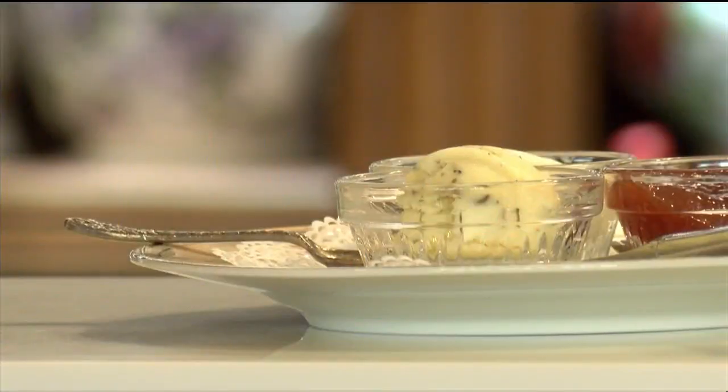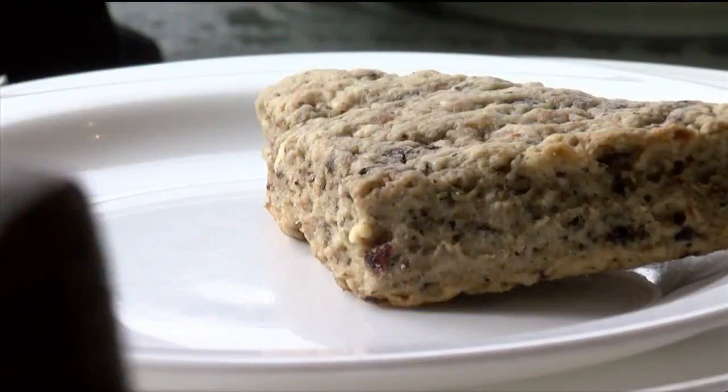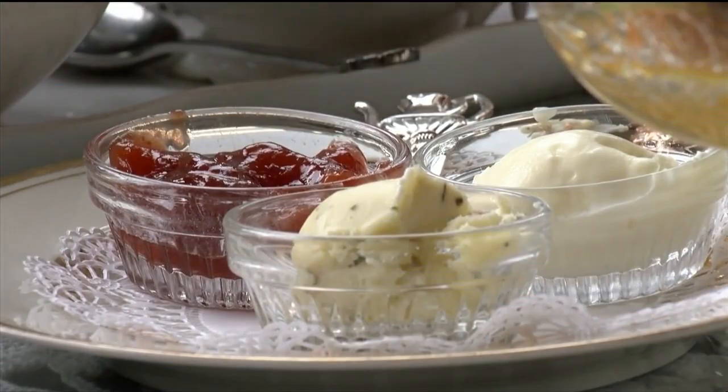Taking a seat in the tea room, our server greets us with the first course — a blueberry strawberry waffle. Before I can take a bite, scones arrive. Wow, gosh — a variety of spreads makes each bite of the scone even better.